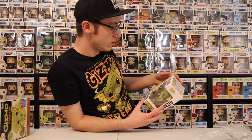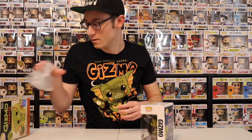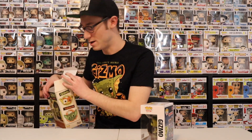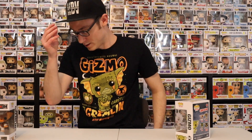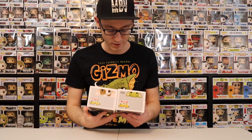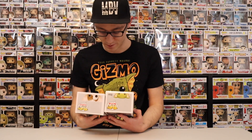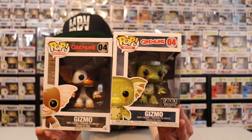This is the same Gremlin pop I already have — you can tell by the pose and the way they're facing in the box. I already did a video on the Gremlins, I think that was October or November of last year. There are just too many videos and pops to remember, but these are the same pose.